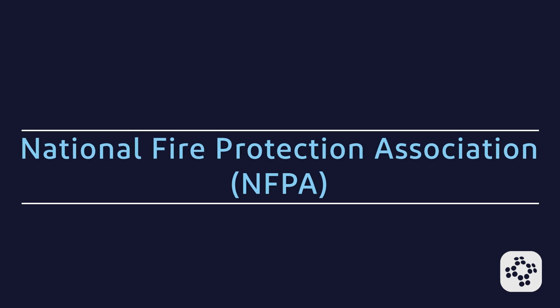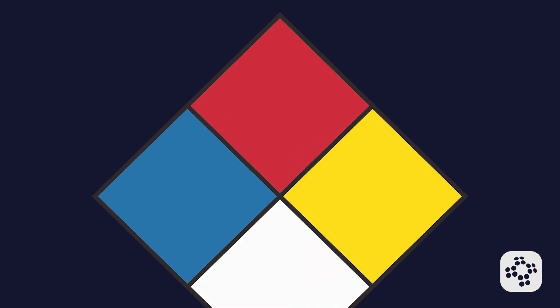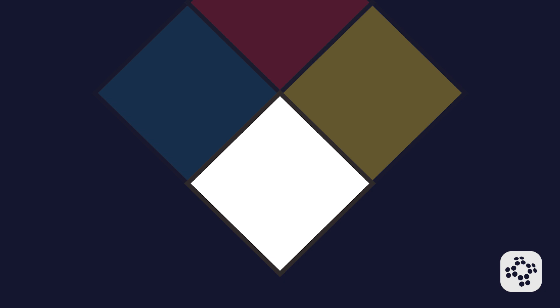In addition to OSHA's hazard labels, you may also see NFPA — National Fire Protection Association — and DOT — Department of Transportation — labels on hazardous materials. The NFPA 704 label is a diamond-shaped sign used primarily for emergency response. It has four color-coded quadrants: blue, red, yellow, and white. The blue, red, and yellow quadrants include a scale rating the materials from zero to four, with zero meaning minimal hazard and four indicating a severe hazard. The last quadrant is white, which includes three codes for specific hazards.